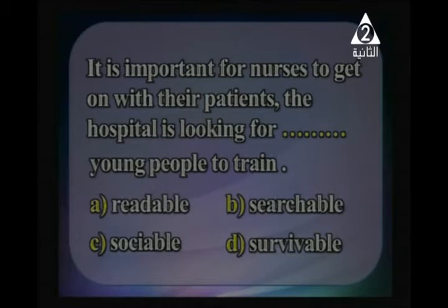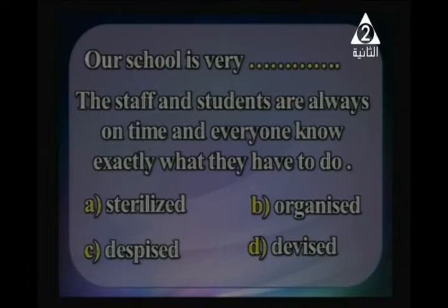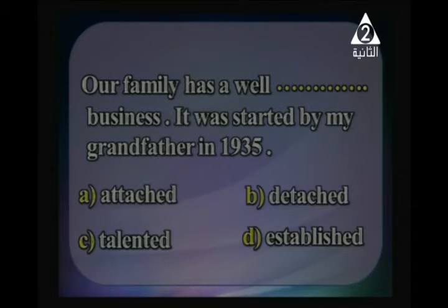Now choose the correct answer. 'It's important for nurses to get on with the patients. The hospital is looking for __ young people to train.' The answer is 'sociable'. When applying for a job, some people start their CV with personal details, others put their qualifications first — you write your CV when you apply for a job. 'Our school is very __; the staff and students are always on time and everyone knows exactly what they have to do.' Of course, they are very 'organized'.